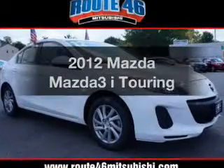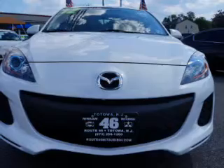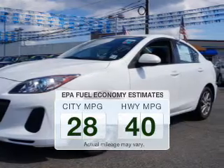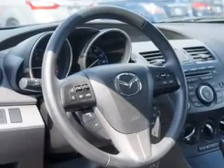Get noticed in this 2012 Mazda Mazda 3. Travel the roads in style and comfort in this great vehicle. Low emissions and the good fuel economy offered in this vehicle are important to you and the environment. The powertrain includes front wheel drive with a reliable engine connected to a smooth shifting automatic transmission.